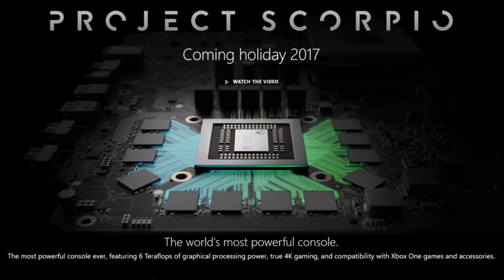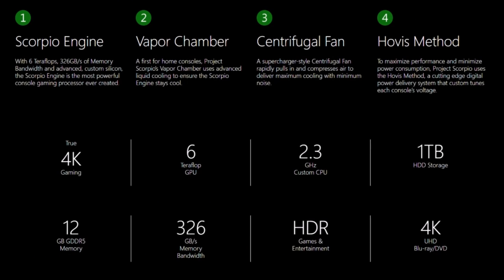Project Scorpio is obviously coming holiday 2017. It's going to be the world's most powerful console ever, including six teraflops of graphical processing power, true 4K gaming, and compatibility with Xbox One games and accessories. Some of the main features Scorpio will have: it's going to have a Scorpio engine with six teraflops, 22 gigabytes of memory bandwidth, and advanced custom silicon. The Scorpio engine is the most powerful console gaming processor ever created — and that is true.